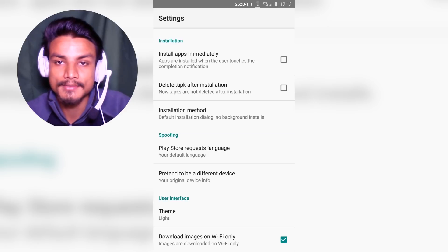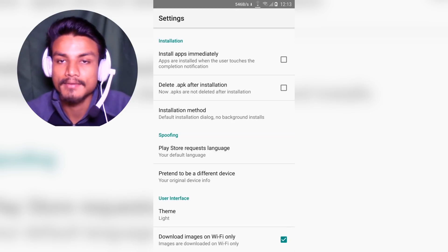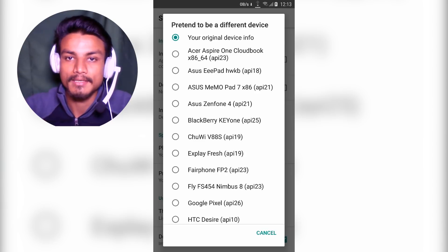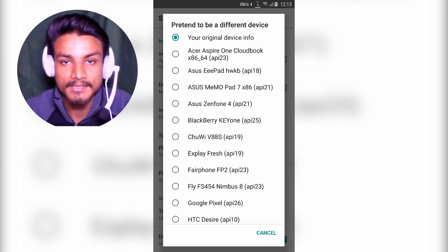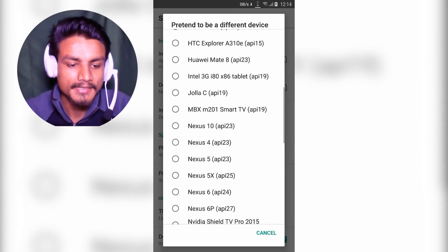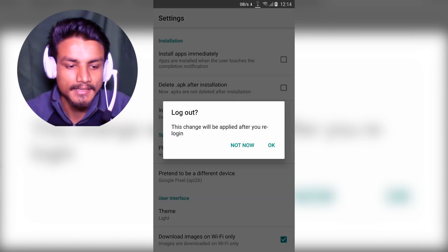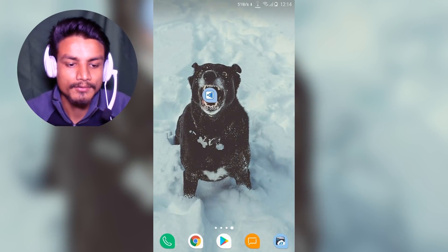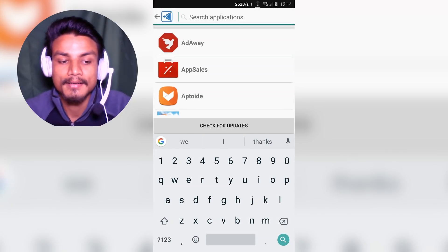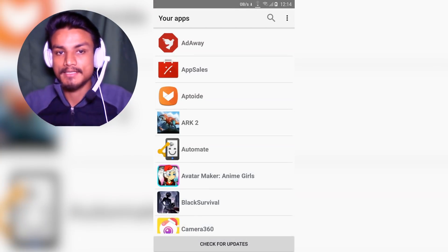There is one more setting which is really interesting: 'Pretend to be a different device.' By default it uses your device's information and downloads the APK compatible with your device. But if an application is not available for your device, you can change the device. As you can see, there are many device names available. I'm going to select the Google Pixel, log out, and now you are browsing the app store as a Google Pixel — so any application you download will be compatible with it.